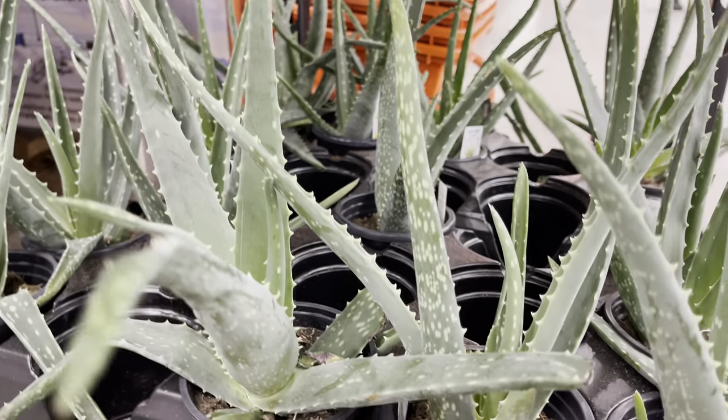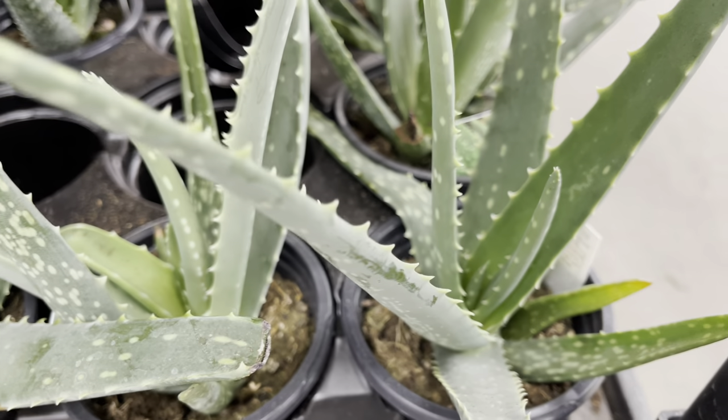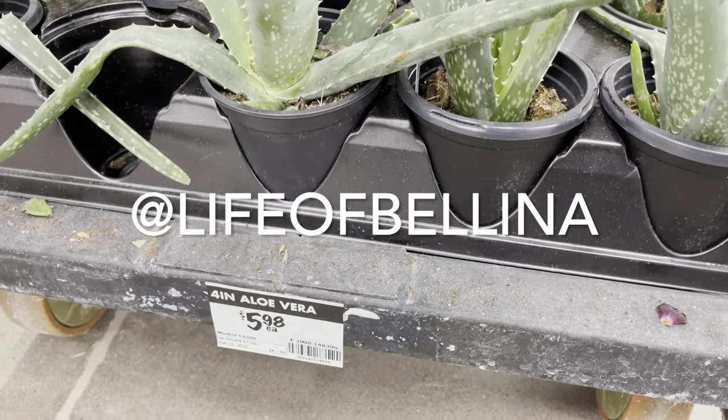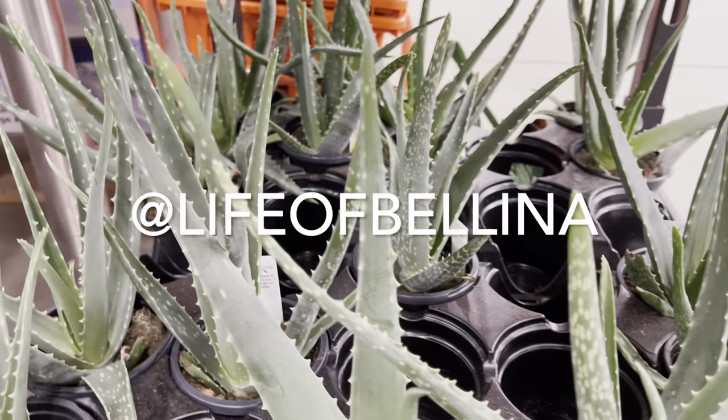Our final plant for today is the medicinal aloe — they've got it here for $6. Thanks for watching plant friends. Remember to like, subscribe, and comment, and follow me on Instagram at lifeofbelina.